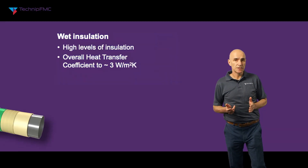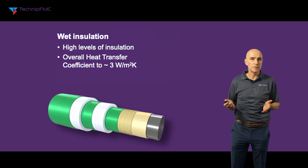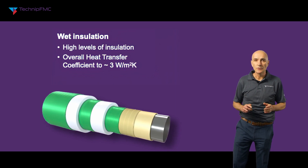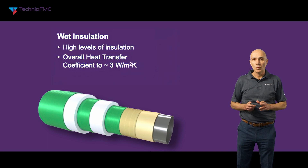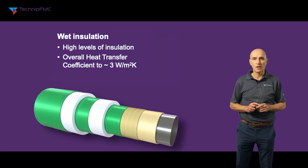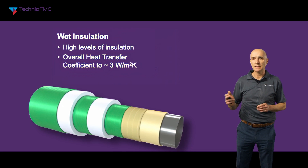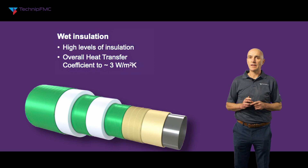The most common form is a wet insulation coating on the outside of the pipeline. It functions in the ambient seawater environment and must be designed for low conduction, to withstand the operating temperature of the pipeline, and also the external seawater pressure. We measure the level of insulation using the overall heat transfer coefficient, or OHTC. For a good thick wet insulation coating we can achieve an OHTC down to around 3 watts per square metre Kelvin, where a lower figure indicates a better level of insulation. This is a good level of insulation but may not be enough for some field development requirements.